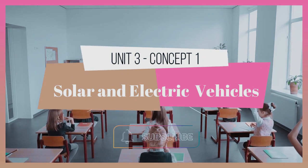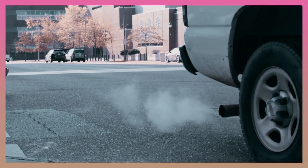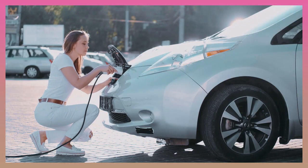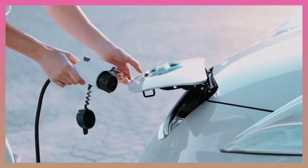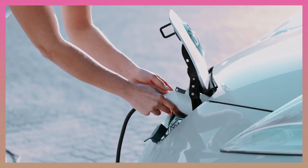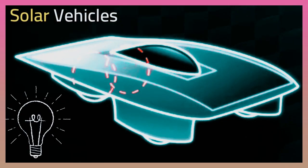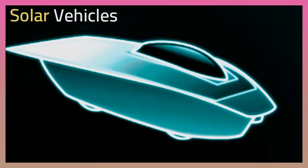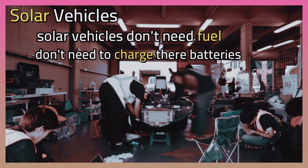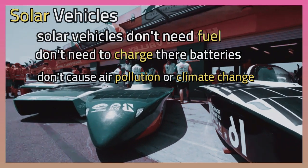Solar and electric vehicles. Most cars run on gasoline. The use of fuel and the exhaust it produces contribute to climate change. Electric vehicles have batteries that must be charged. Mechanical engineers are designing vehicles that run on nothing but the sun. Solar vehicles don't need fuel, don't need to charge their batteries using electricity, and don't cause air pollution or climate change.